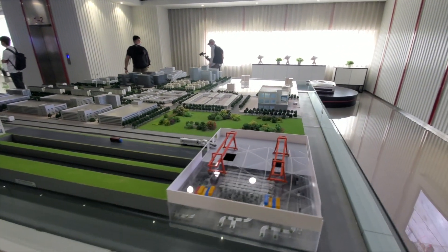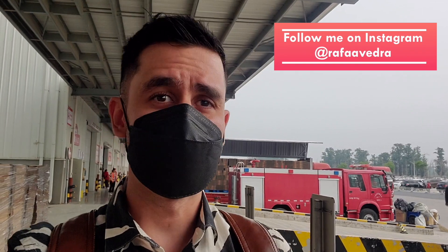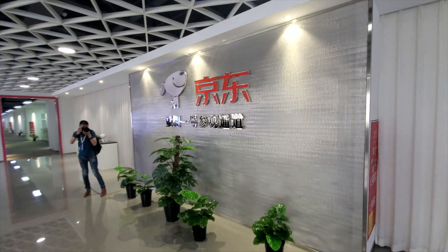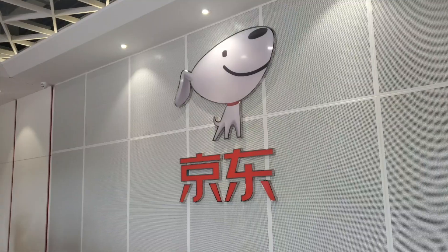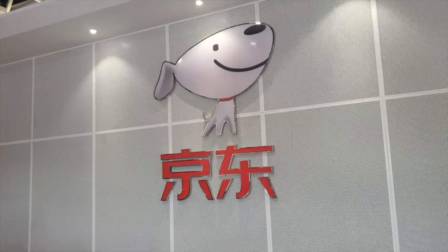We're going to be visiting all the places where they manage the products they sell and ship all around China. It's going to be a very interesting visit, so let's go inside to take a look. JD.com stands for Jingdong — that is the Chinese name, but the international version of the name is simply JD.com.